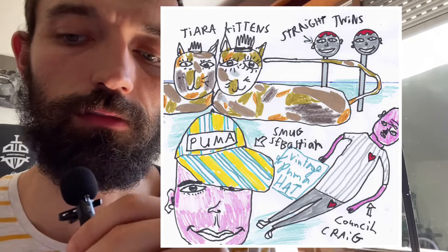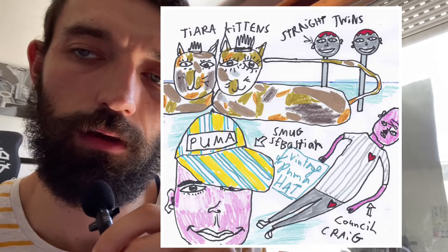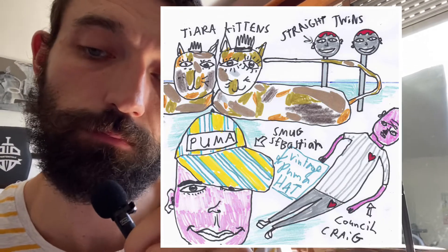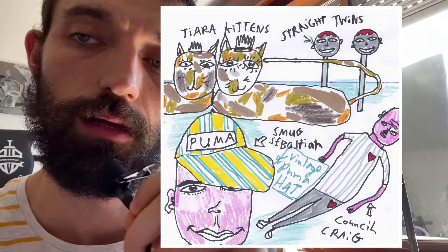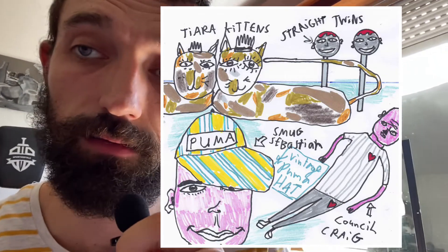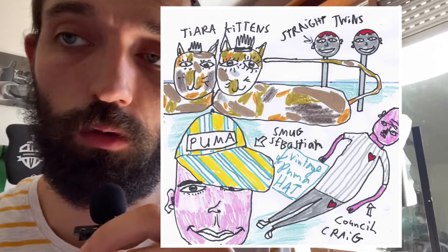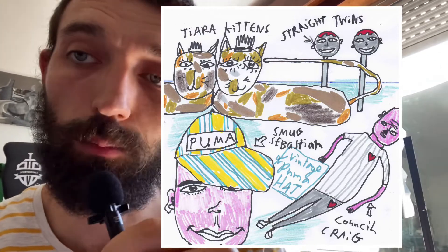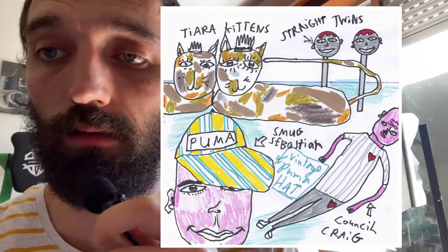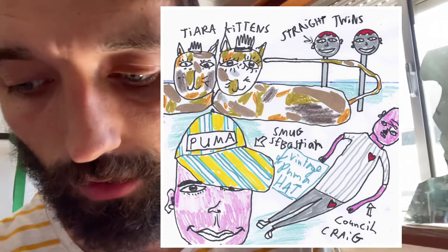Council Craig is very different to Smug Sebastian, because Smug Sebastian basically works in the clothing industry. His job is to sit about and look at nice vintage clothes, sell nice vintage clothes, look cool, and then go to the cafe for a coffee. Whereas Council Craig has to decide the different numbers of different ethnicities that work for the council. So if there's one too many Asians he'll say now we need a black person, or if there's too many white people he'll say this company is terrible. So yeah, that's that drawing — 30 quid.